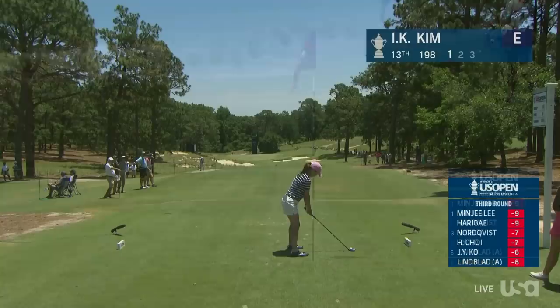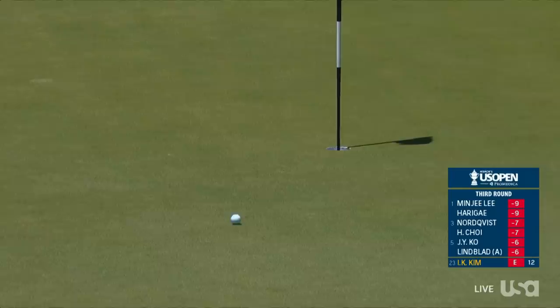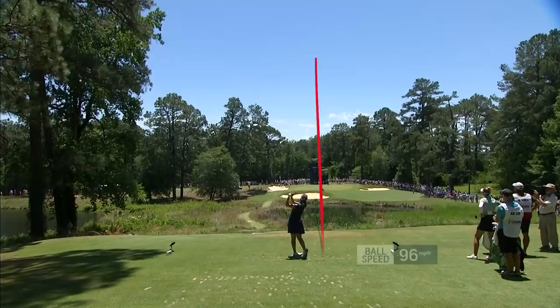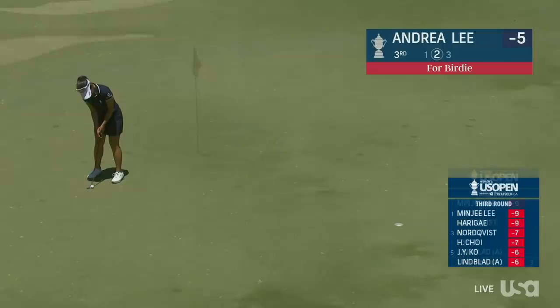At the par 3 13th, this is IK Kim. Didn't look like she liked it — body language can be deceiving. It's on a good line if it gets there, because the wind is hurting. Aggressive line. The young 23-year-old from Southern California, Andrea Lee.